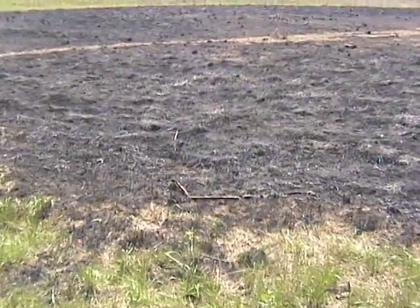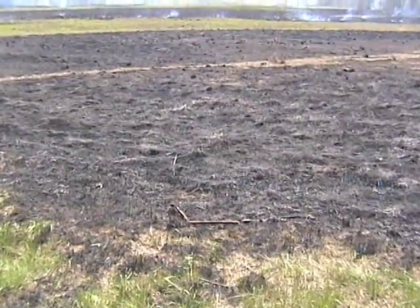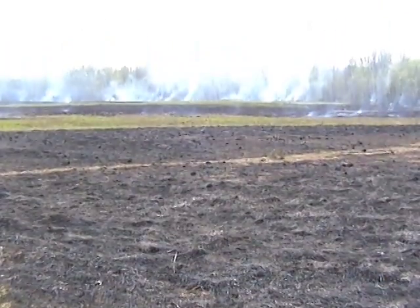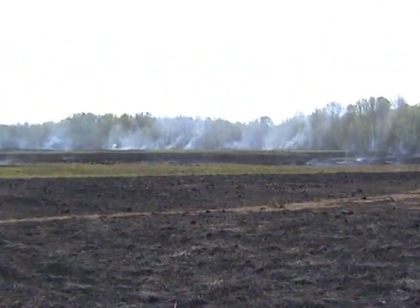Within days, the nutrients released by the burn will help fresh, green grasses to sprout on the prairie, maintaining a habitat for wildlife. And in just a few years, it will be time for the process to start all over again.